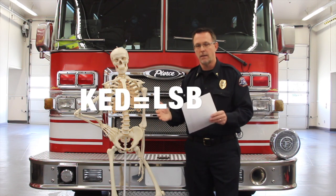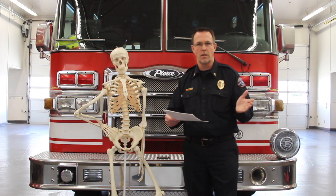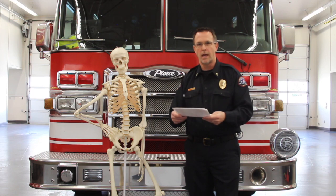For procedure, I get questions about the KED. I want to reiterate: the Kendricks Extrication Device, or KED, is equivalent to a long spine board. You can use one or the other, but you don't need to use both. So if you're going to use full motion restriction including some sort of board, you can use the KED.